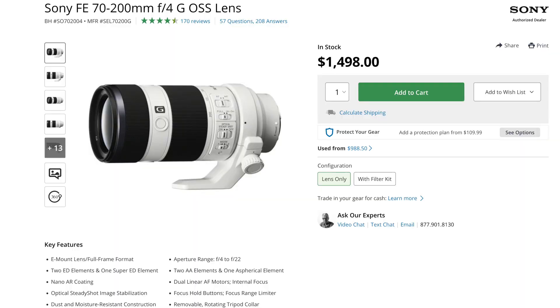One trusted source and one new source confirmed the launch of a new Sony lens. This will be the 70-200mm f/4.0 G lens. This will replace the currently existing lens and it will be announced sometime in early summer.